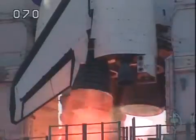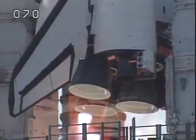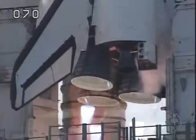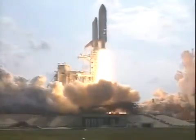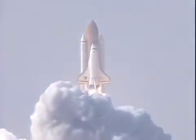5. 3. 2. 1. 0. We have booster ignition and liftoff of the Space Shuttle Endeavour, extending our reach while expanding our research in space.